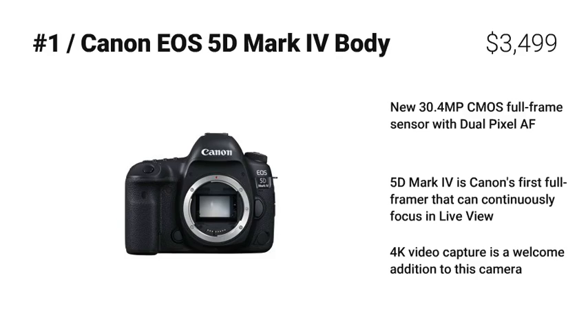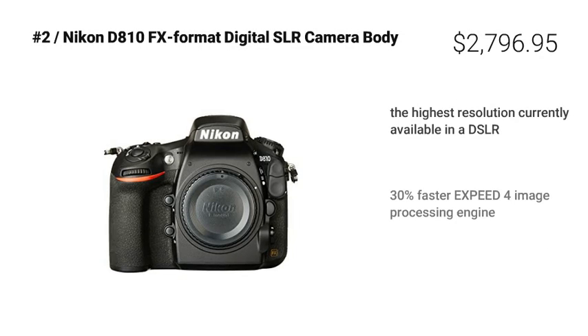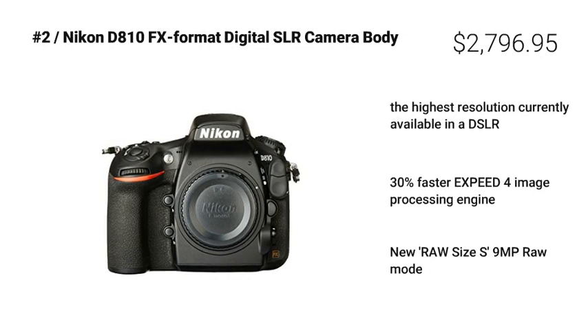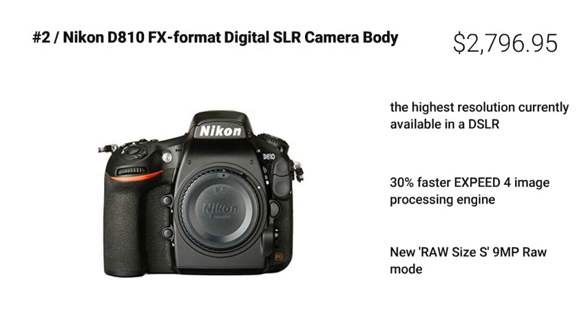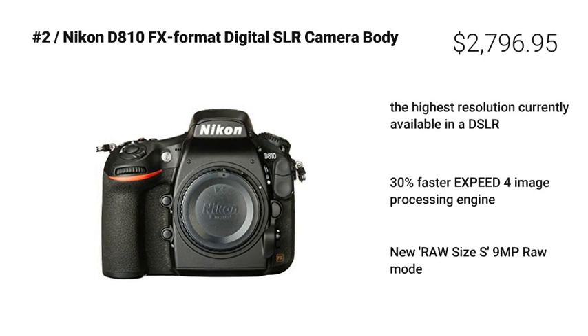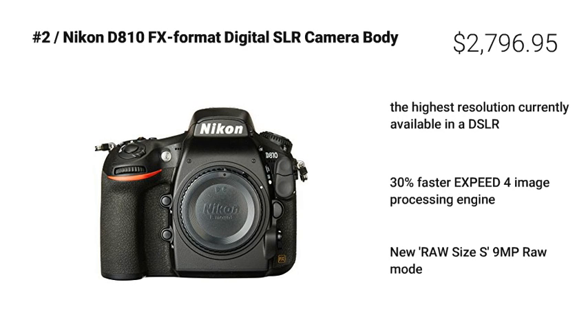Coming in at number 2: Nikon D810 FX-format digital SLR camera body. The Nikon D810 FX-format digital SLR camera body is really great because it also has the highest resolution currently available in a DSLR, making it one of our top recommendations.